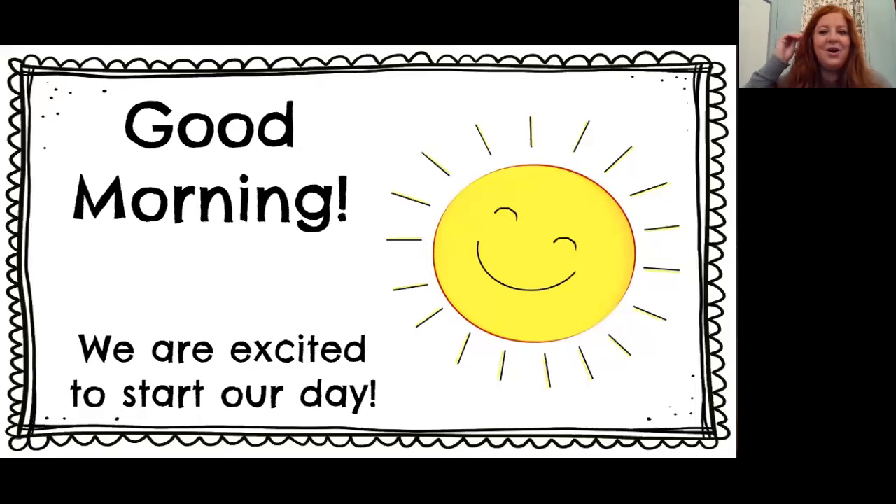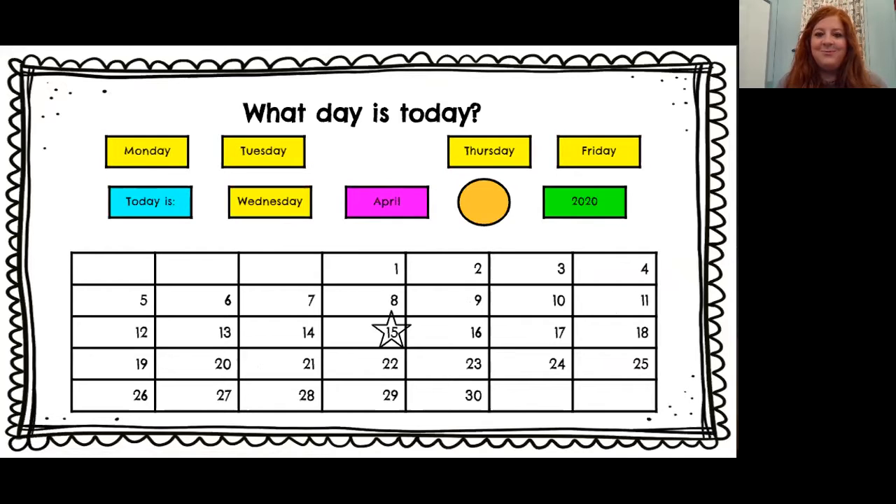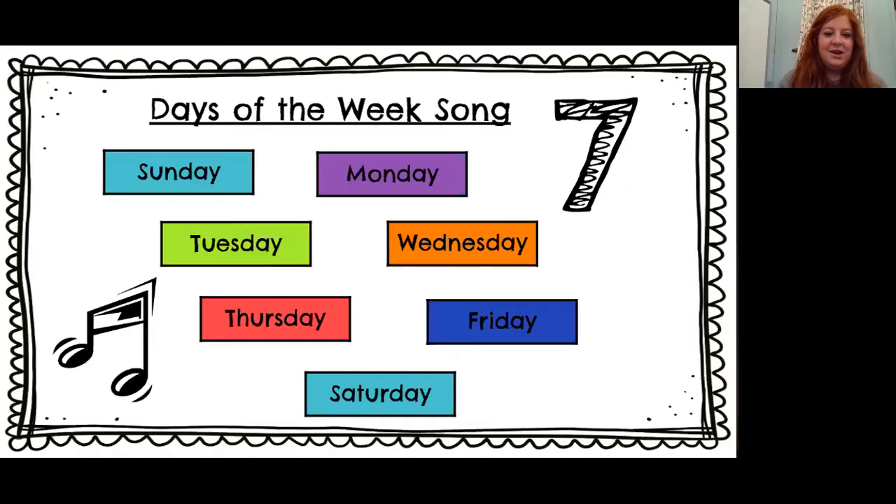What do we do first? Our calendar. That's right. So what day is today? Here's what our calendar looks like — you'll see all of our days up here at the top. Yesterday was Wednesday, April 15th. Today is Thursday, so we moved Wednesday back and Thursday down. Today is Thursday, April 16th, 2020. Thursday — that means almost to Friday, which is very exciting. Let's go ahead and do our days of the week song. Are you guys ready?